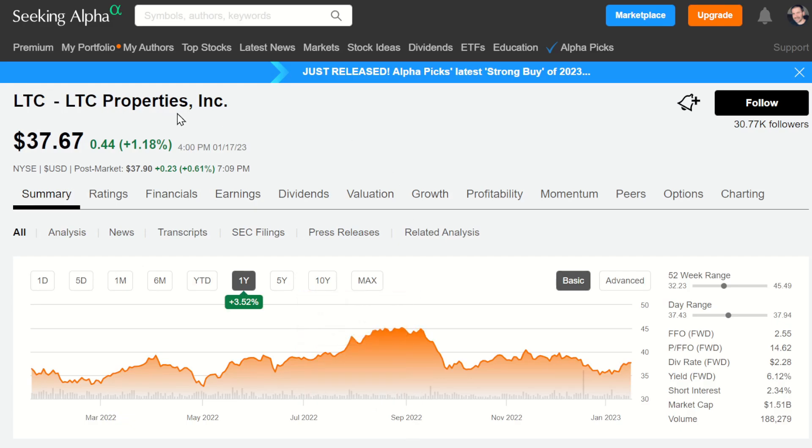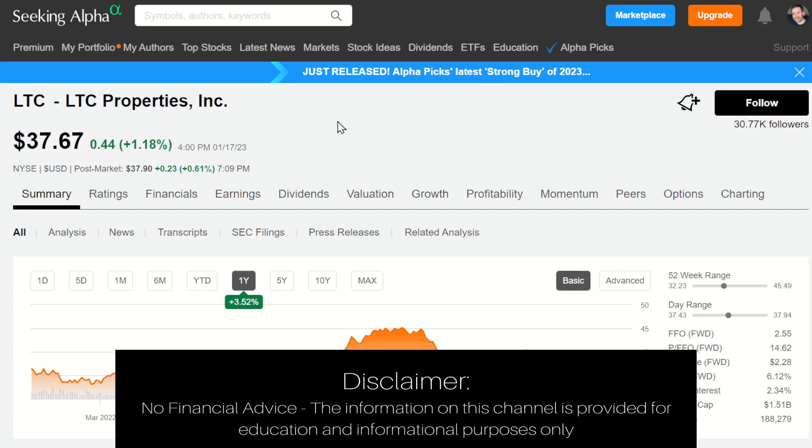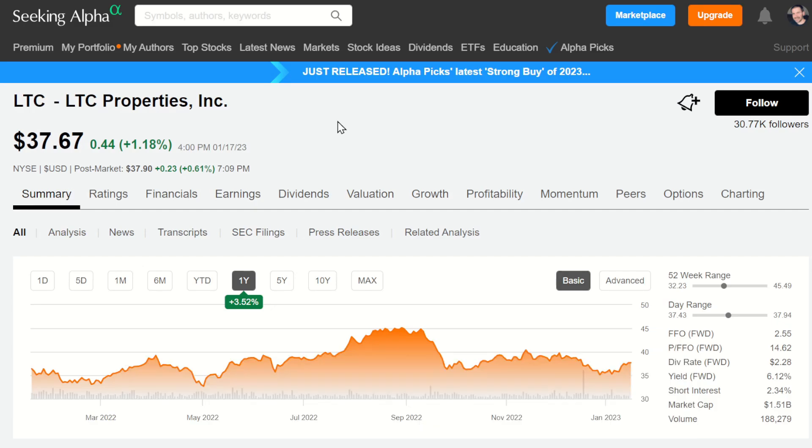Let's jump over to Seeking Alpha real quick and take a look at LTC Properties. I am an affiliate of Seeking Alpha — their affiliate link is down below, I have to mention that — but if it doesn't serve you, don't sign up for it. I find myself using it all the time, reading articles and referencing data every day. With LTC Properties, we're currently sitting at $37.67.